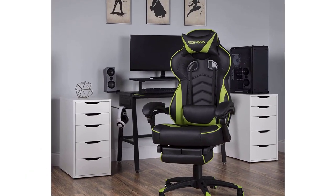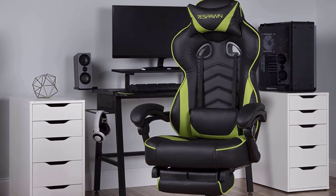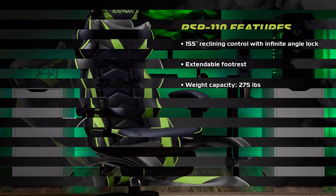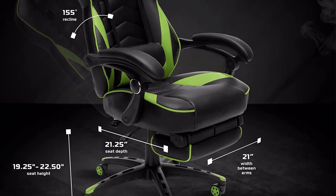Unlike the previous chair, this one supports much more with its 3-inch height adjustment range. Not only do you get an in-view footrest, but it also offers lumbar support and headrest pillows in the box. This chair also includes a 5-year limited warranty for peace of mind.